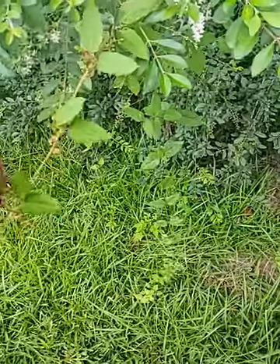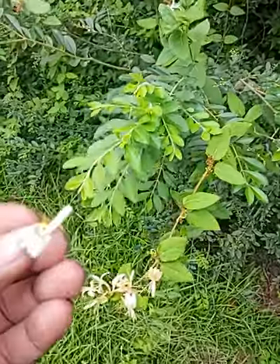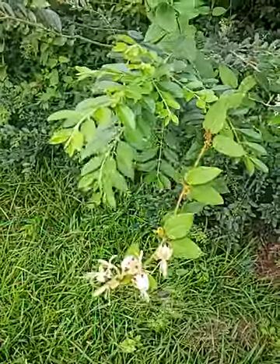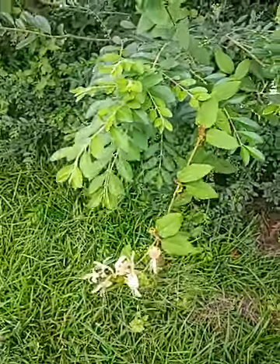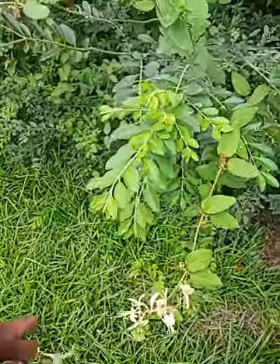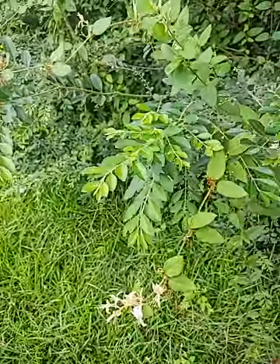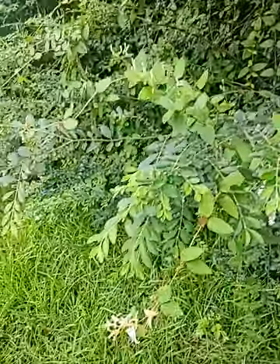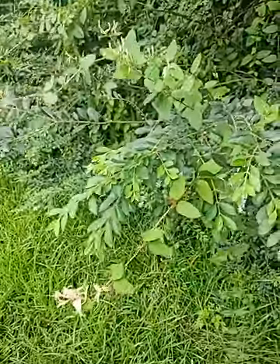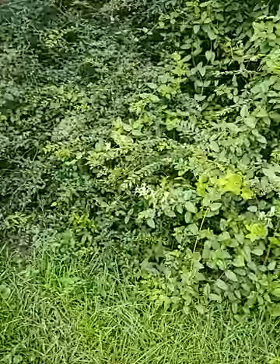You pull the flower off, and then those stamens — you gently get them to come out of there. I'm sorry I can't do it one-handed. It's got a sweetness on it, a sweet sap, and we would just eat that off of there or lick it off. That's honeysuckle — some of y'all might know about that.